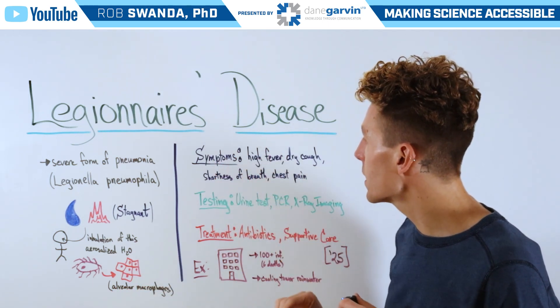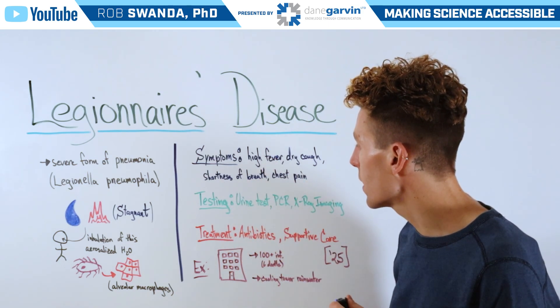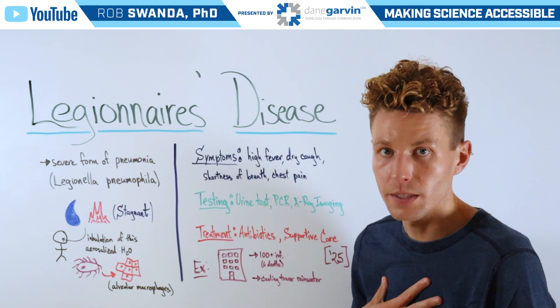The symptoms of this condition are high fever, dry cough, shortness of breath, and chest pain. Testing for the condition can happen through a urine test, a PCR test, or standard molecular test, as well as x-ray imaging of the lungs themselves.